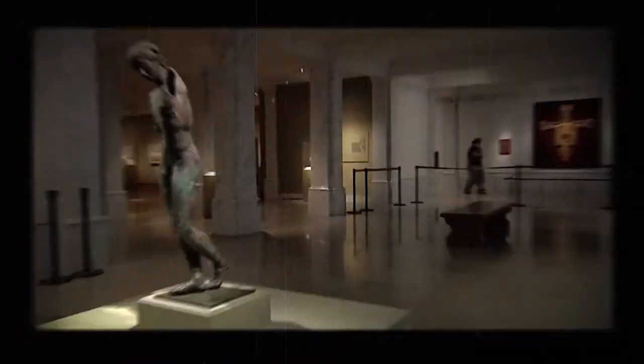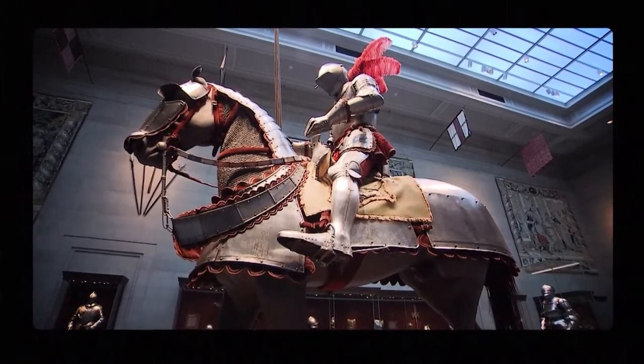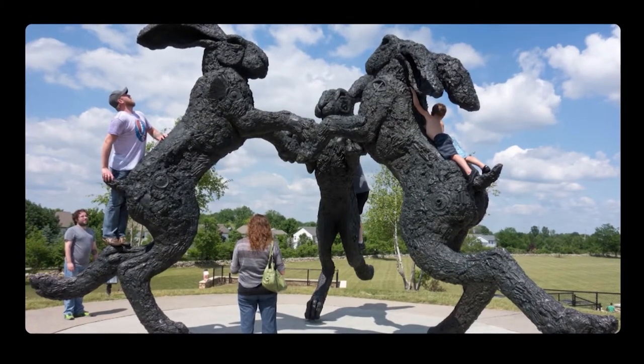We all know art galleries and museums are places we can go to experience eye-catching masterpieces. But in most cases, these places are a bit quiet. You wouldn't want to run around in them, and there's definitely no touching the art. Trust me, don't even try that. Luckily, in some cases, the art is brought outside the confines of a museum.